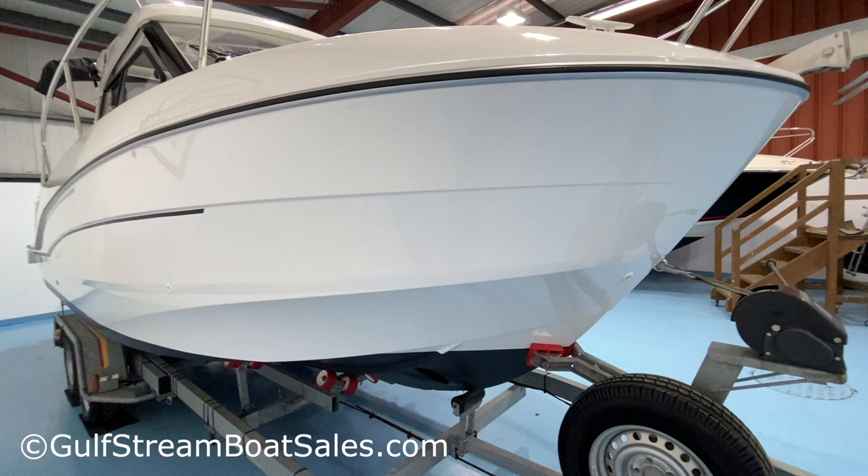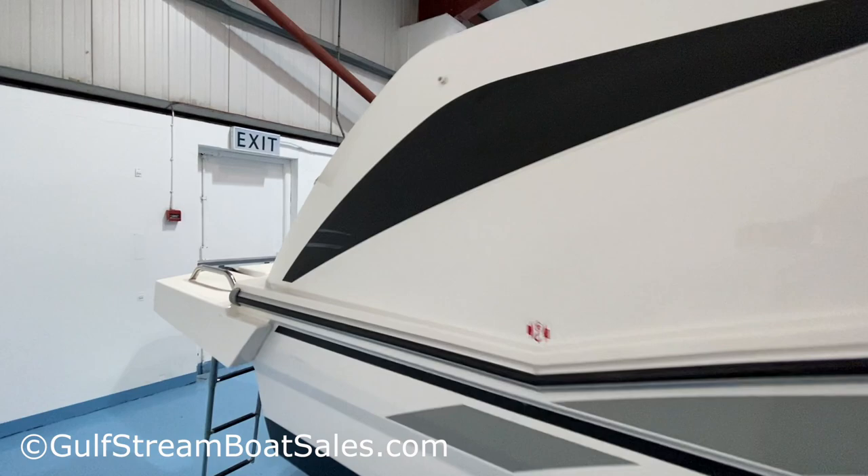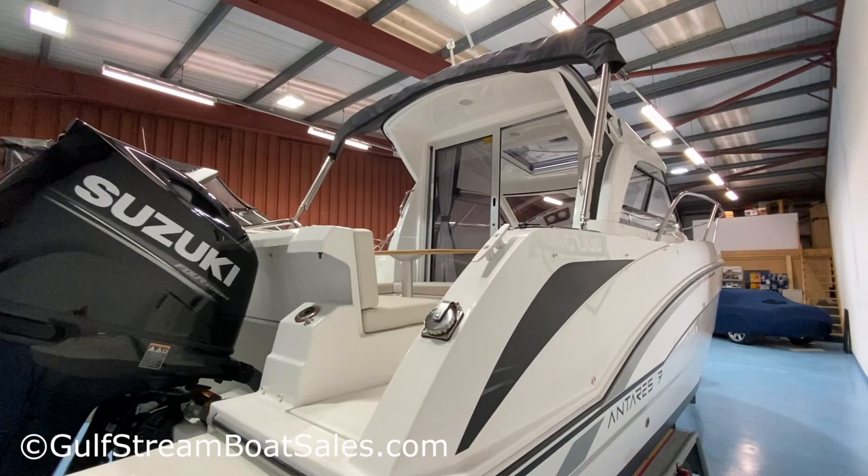The starboard side of the hull is also in immaculate condition, just like new — a really nice shine to it. Graphics are all in good condition. There is one little scuff in a graphic — maybe a fender caught it — but other than that the rest of the boat is like brand new.